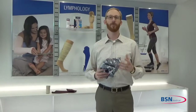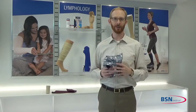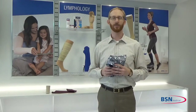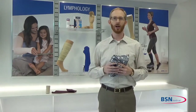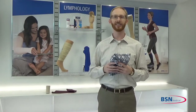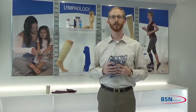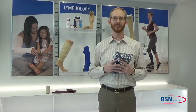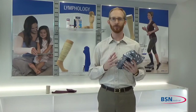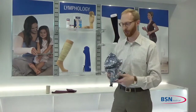Thanks, Eric. I'm excited to be here to talk to you about the new Jobst Relax. Jobst Relax is truly a revolutionary garment that's redefining night care for lymphology patients. Other night care management options are usually worn just while a patient is sleeping and donned right before bedtime, because these options often limit what a patient is able to do comfortably. Jobst Relax is different — it is specifically designed to allow patients to maintain compression compliance 24 hours a day, while still enjoying leisurely activities during the evening hours.